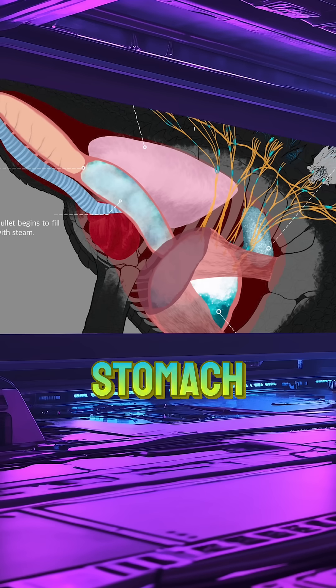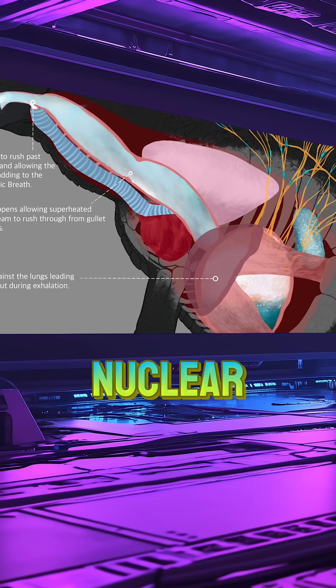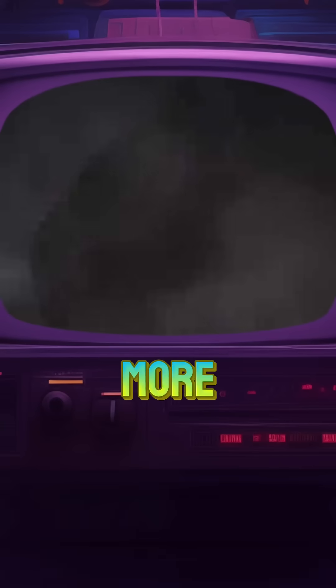Then, within the stomach, a biological nuclear furnace causes radioactive isotopes to undergo nuclear fission. And when Godzilla is ready to unleash it, his body kicks off an even more complex sequence.